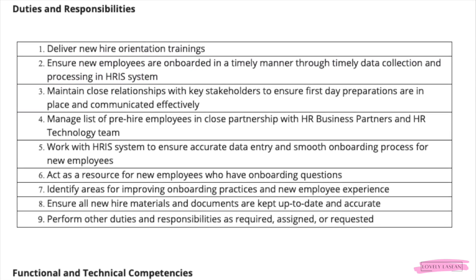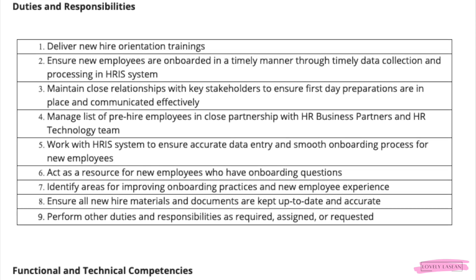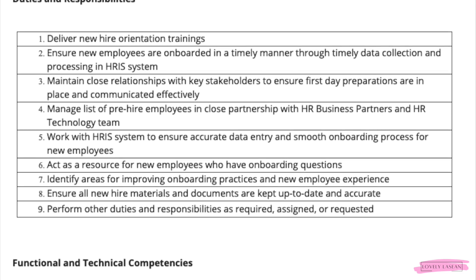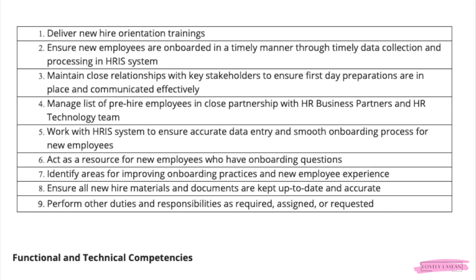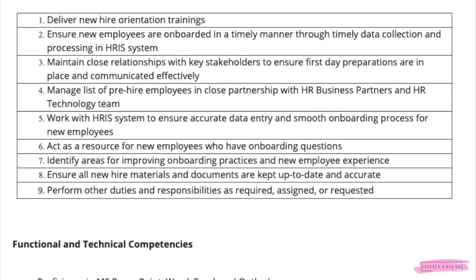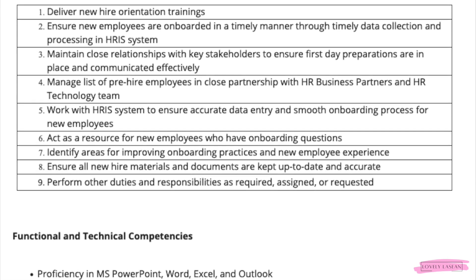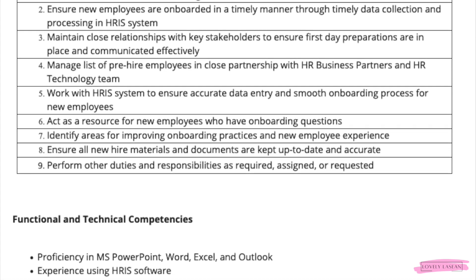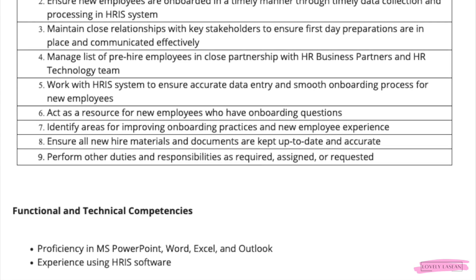You will be delivering new hire orientation trainings and ensuring new employees are onboarded in a timely manner through timely data collection and processing in the HRIS system. You will be maintaining close relationships with key stakeholders to ensure first day preparations are in place and communicated effectively.